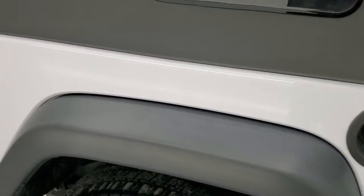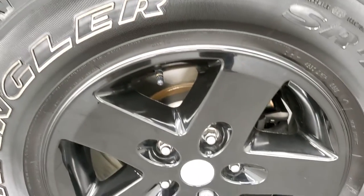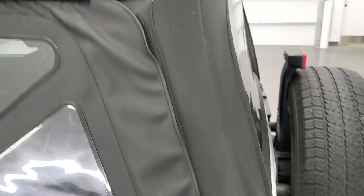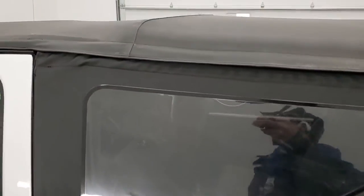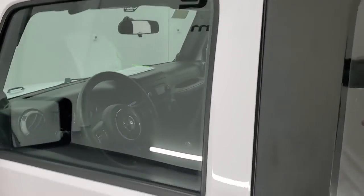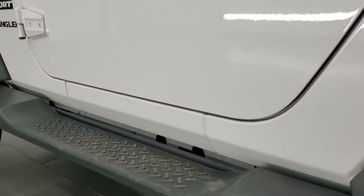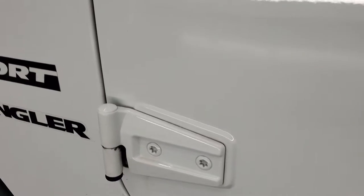Coming down the driver's side, just as clean as that passenger side. Back fender is in nice condition. The back rim — no scuffs or scrapes for full disclosure. This side of the soft top looks really good as well. The driver's side door — no major dents or dings, looks really good. As do the door hinges.